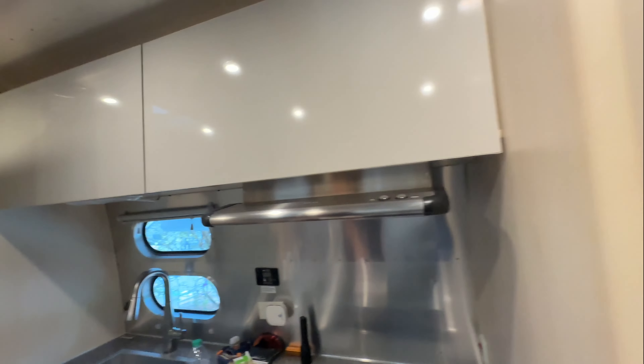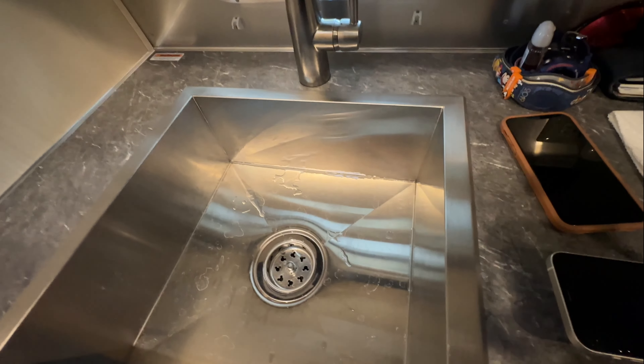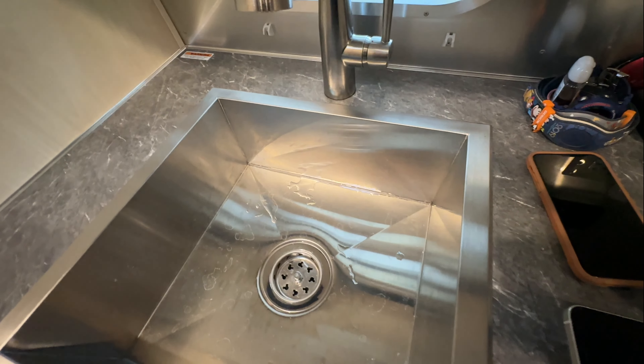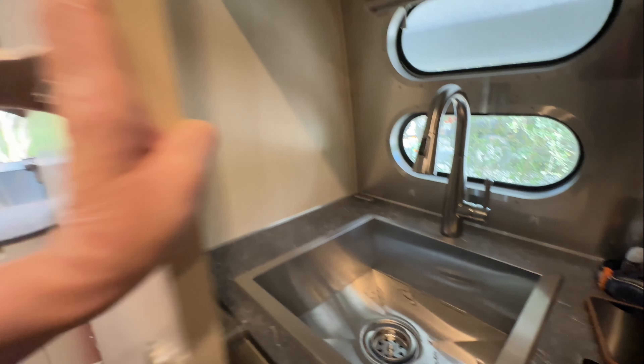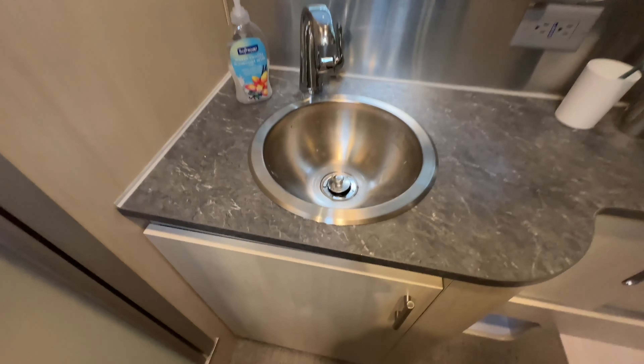The refrigerator is good, the hood is good, and the oven works even though we rarely use it. The sink had an issue where it was rusting a little around here — they fixed that at the dealer, and it's been holding up for at least a year or two since that happened.